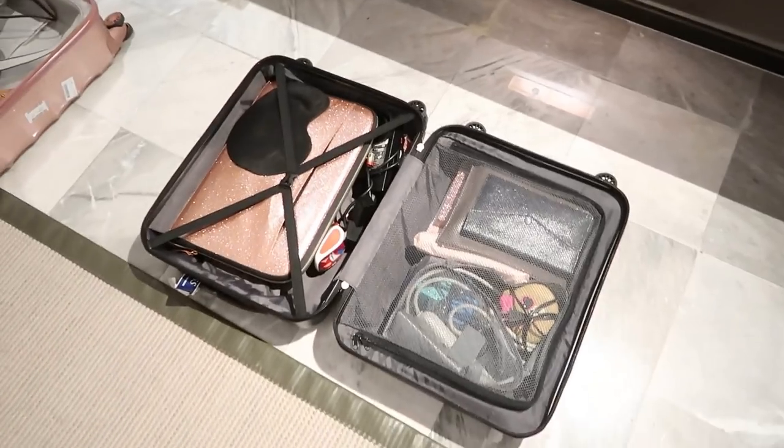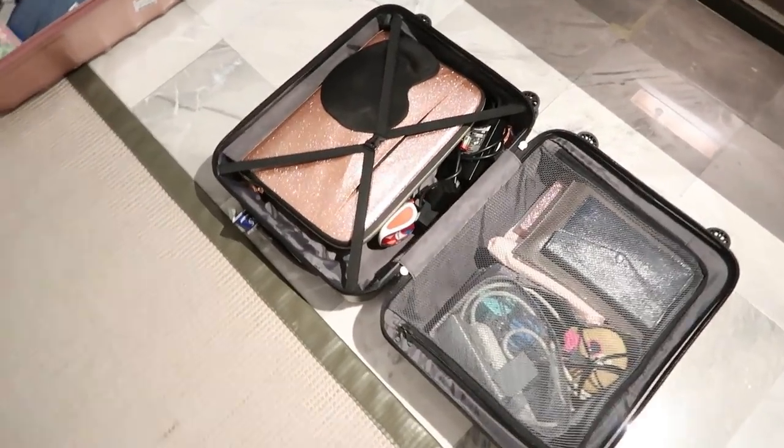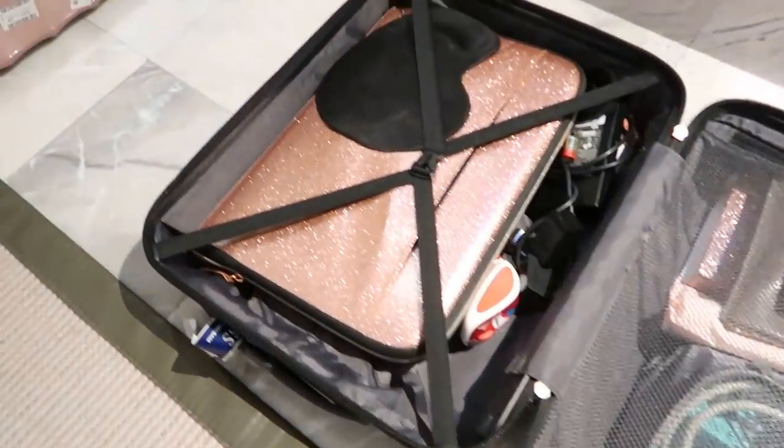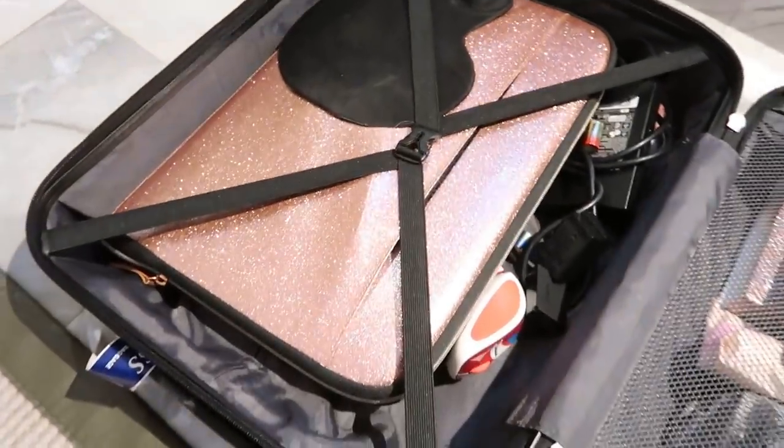This is my small cabin luggage — this is where I put all of my gadgets. So, this is my laptop.